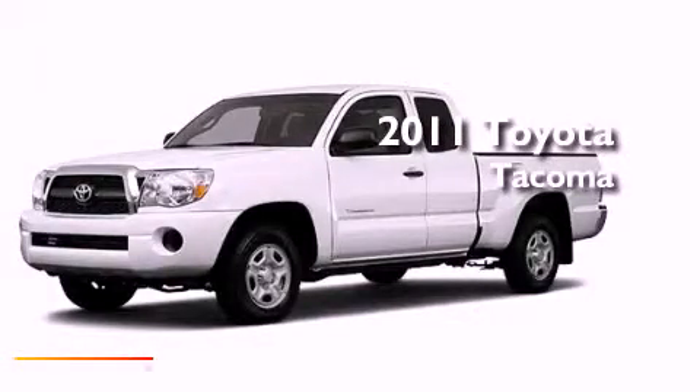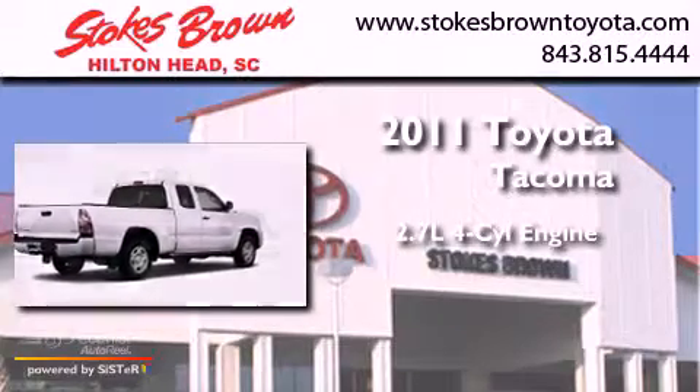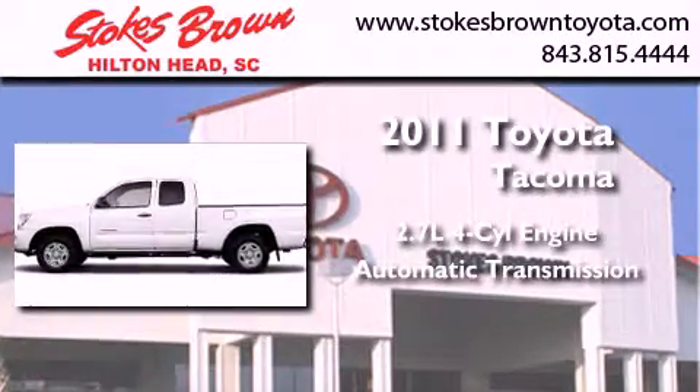This is a brand-new 2011 Toyota Tacoma. It features a 2.7-liter four-cylinder engine, an automatic transmission, and four-wheel drive.